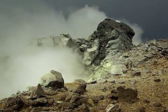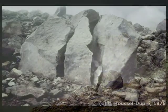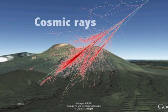Knowing the internal structure of the dome is particularly important to estimate the degree of damage and evaluate the risk of collapse. The purpose of our experiments is to tomograph the volcano using cosmic rays.